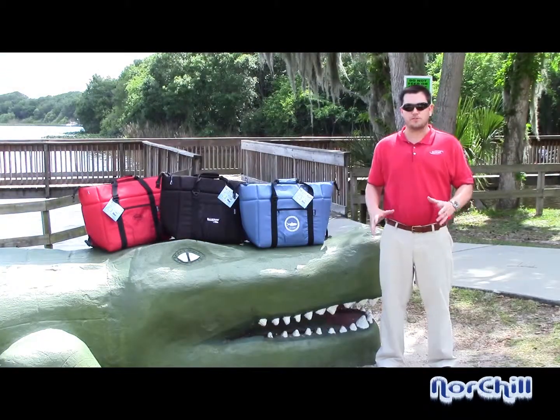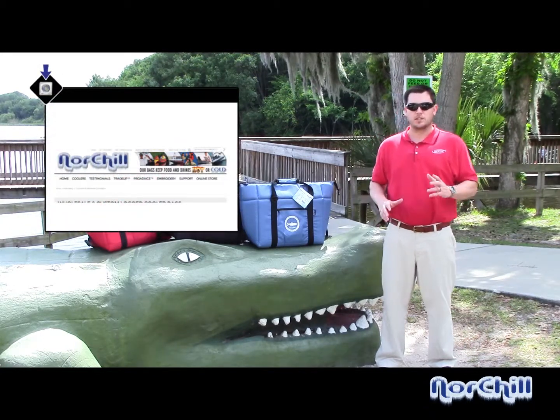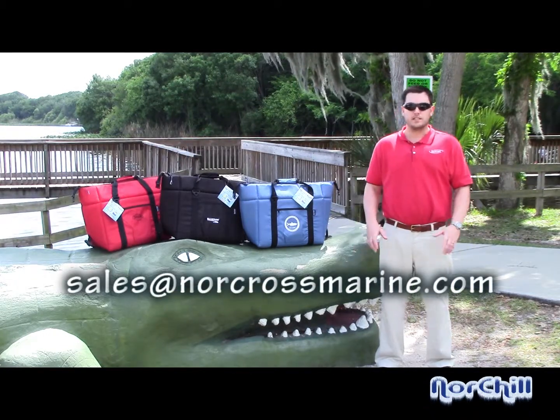If you are interested in having cooler bags embroidered or silk screened with graphic logos, use the wholesale page at norschillcoolers.com to contact an account representative, or email sales at norcrossmarine.com. Bulk discounts are available.